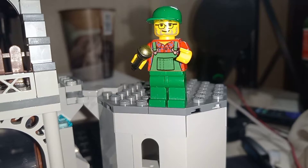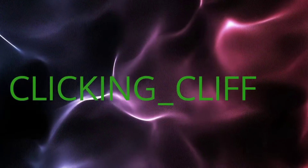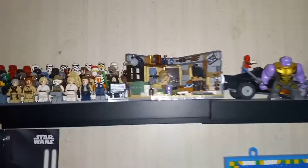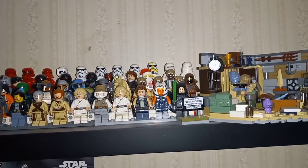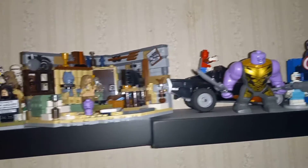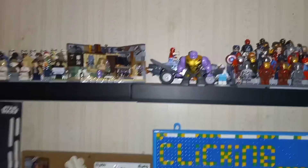Hello everybody, this is Clicking Cliff — welcome back to another series two of my collection. I want to show you my minifigure collection. Here's my Star Wars — got a bunch of them. And in Marvel, I got the Rose Guard, Bro Thor, Asgard Thanos, Spider-Man, and all my Marvel minifigures. Yep, that's part one.